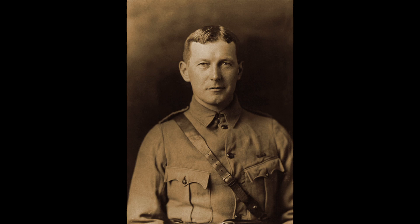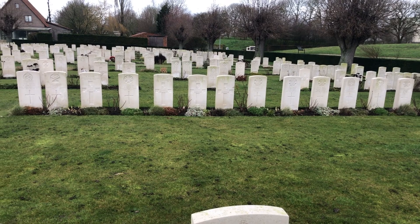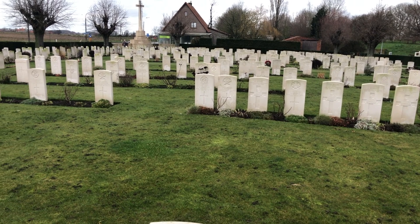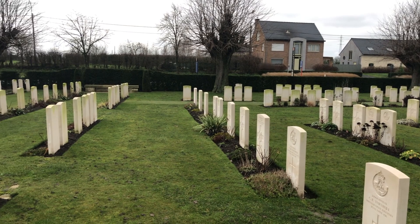In Flanders Fields the poppies blow, Between the crosses, row on row, That mark our place, And in the sky the larks, still bravely singing, fly, Scarce heard amid the guns below. We are the dead, short days ago we lived, Felt dawn, saw sunset glow, Loved and were loved, And now we lie in Flanders Fields.